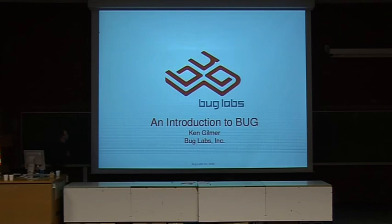I'm Ken Gilmer. I'm from New York, and I have this thing called The Bug — it's an open source hardware and software platform. I was just talking in the embedded room an hour or two ago, so if you thought that talk was useless, this talk is probably going to be even more useless because I only have 15 minutes.